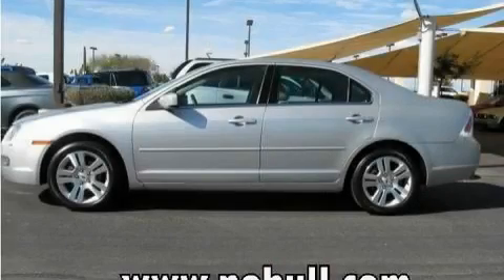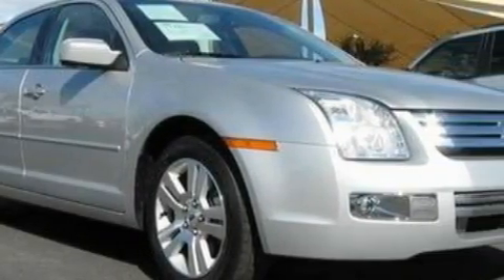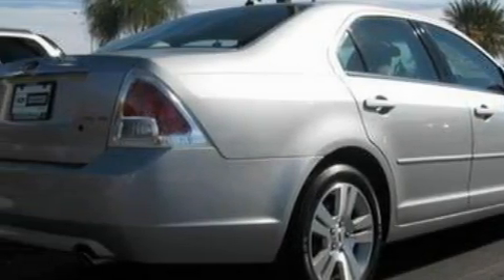This is a 2009 Ford Fusion. This Ford has a long list of incredible features including power windows, cruise control, a six-speaker audio system, satellite radio, side curtain airbags, and anti-lock braking system. And this vehicle has just over 21,000 miles.